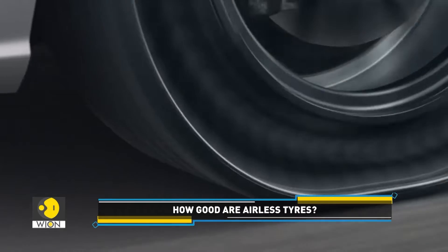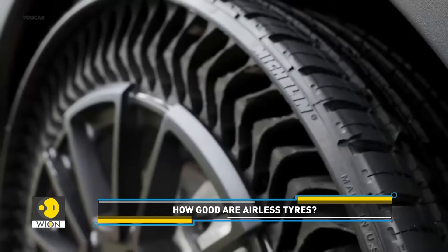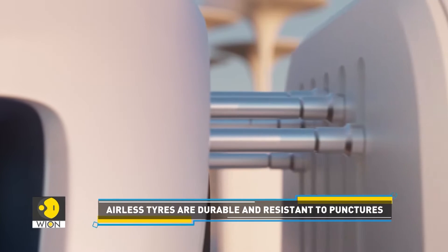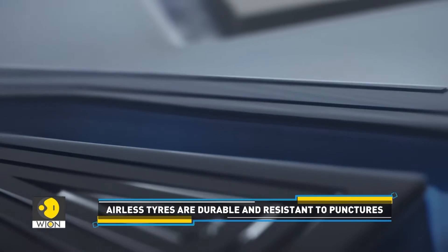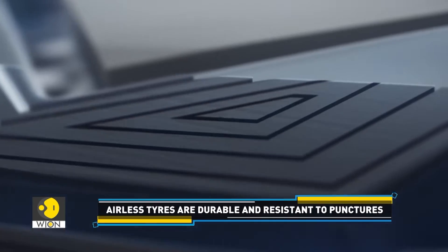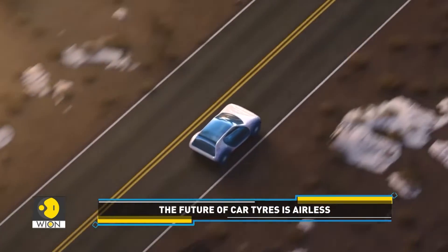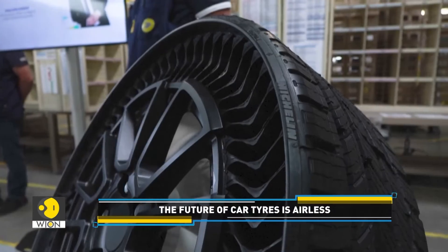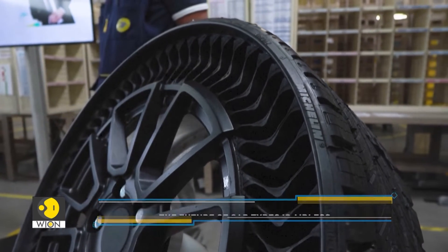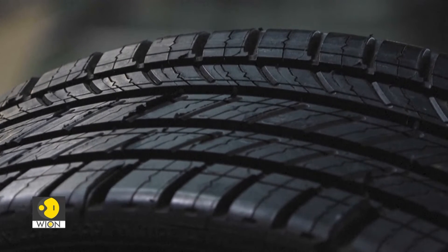French tyre leader Michelin is among the world's few companies that design and create airless tyres. It is designed with a revolutionary structure that is capable of supporting the vehicle. Airless tyres use strong interlaced spokes that surround the wheel. They are produced to have a mesh-like structure that can flex and change shape as the car drives and goes over bumps.